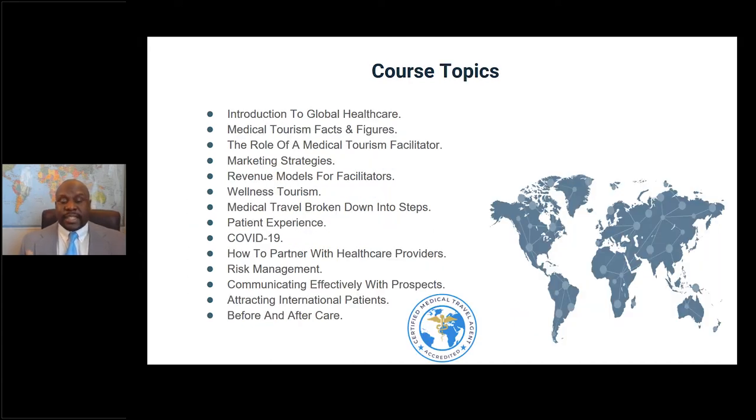Course topics include: introduction to global healthcare, medical tourism facts and figures, the role of a medical tourism facilitator, proven marketing strategies, revenue models for facilitators, wellness tourism, the medical tourism process broken down into actual steps, COVID-19, how to partner with healthcare providers, risk management, communicating effectively with prospects, how to attract international patients, and before and after care.